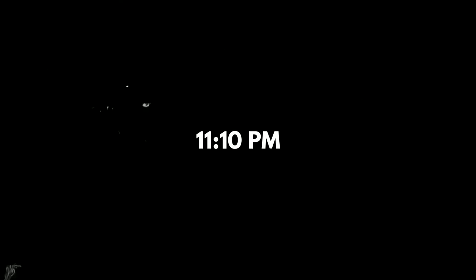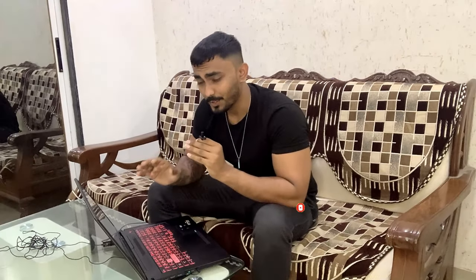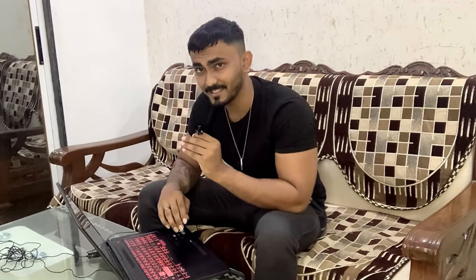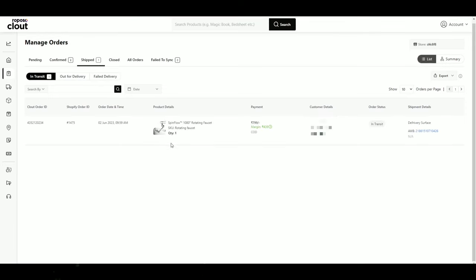Currently it's 11:10pm and the final results are in. We made a total of more than 7,000 rupees in sales within 24 hours. As you can see in the dashboard, total sales are 7,191 rupees. I'll also show you the orders in the Roposo Cloud dashboard — all orders have been confirmed. The first order we got in the morning has already been shipped and is in transit. By tomorrow all of our orders should be shipped.